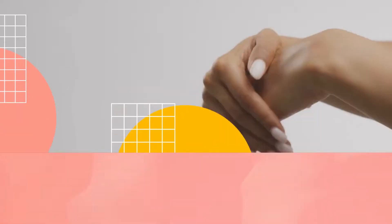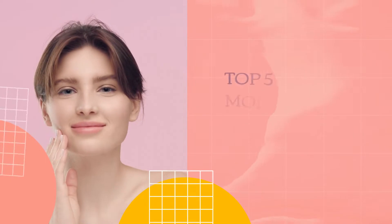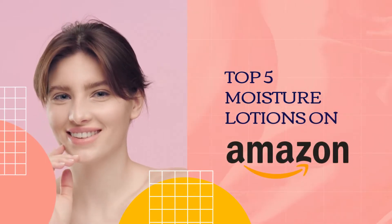Hello ladies, in today's video we will show you the top 5 lotions on the Amazon store as per users' ratings.